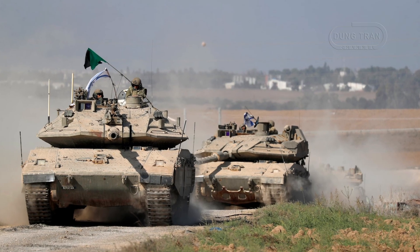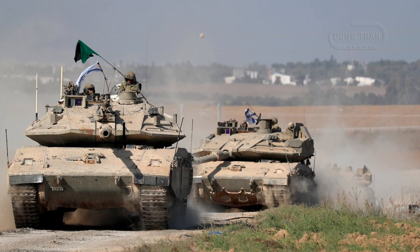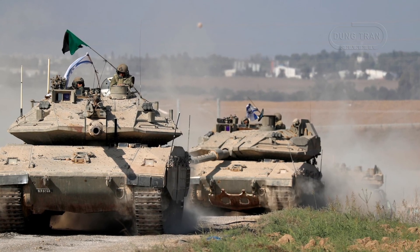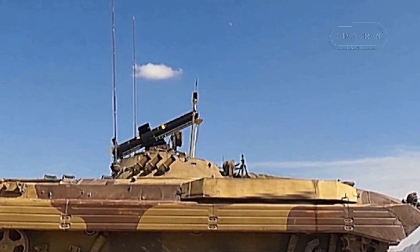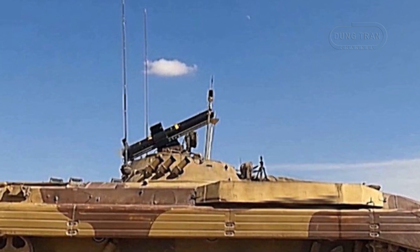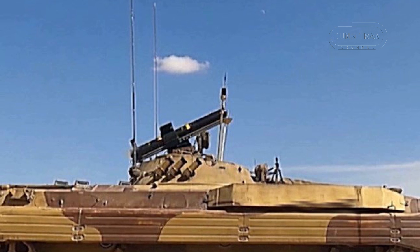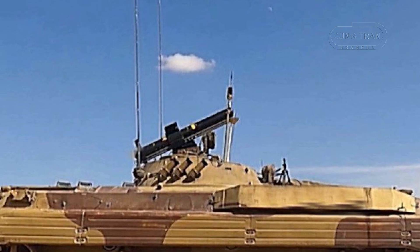This suggests that the missile is being developed to counter high-end Western and Israeli tank models, such as the M1 Abrams and Merkava-4, which feature advanced APS technology. The IRGC has plans to deploy the Saadid-365 not only as a manned portable infantry weapon but also as a mounted system on armored personnel carriers. Reports indicate that IRGC Ground Force APCs will be armed with four Saadid-365 missiles, enhancing their anti-armor capabilities.